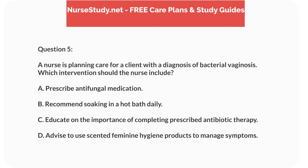Question 5. A nurse is planning care for a client with a diagnosis of bacterial vaginosis. Which intervention should the nurse include? A. Prescribe antifungal medication. B. Recommend soaking in a hot bath daily. C. Educate on the importance of completing prescribed antibiotic therapy. D. Advise to use scented feminine hygiene products to manage symptoms.